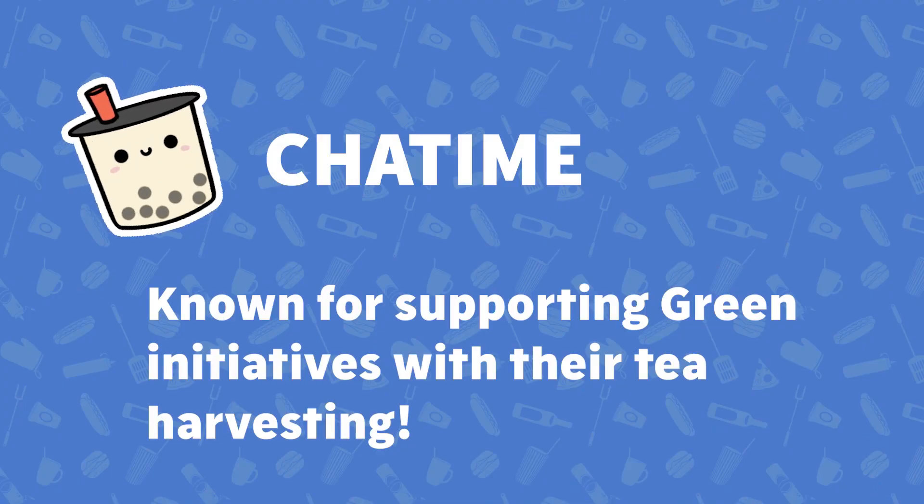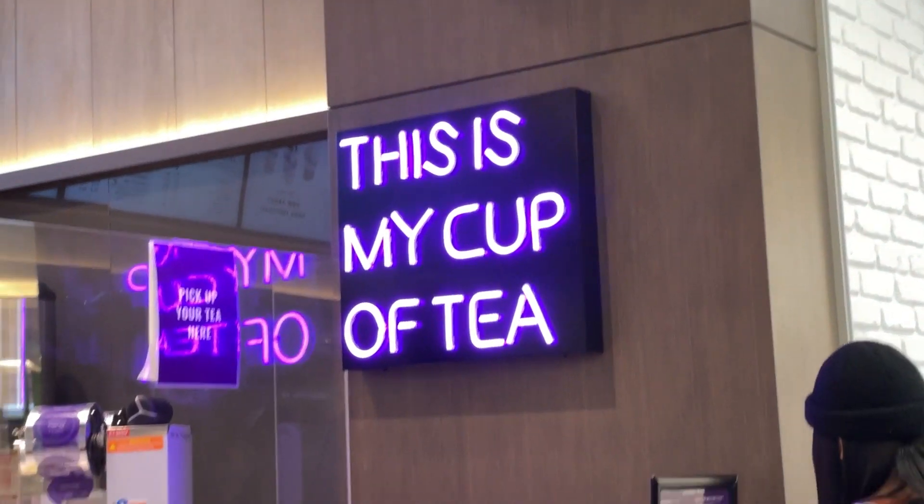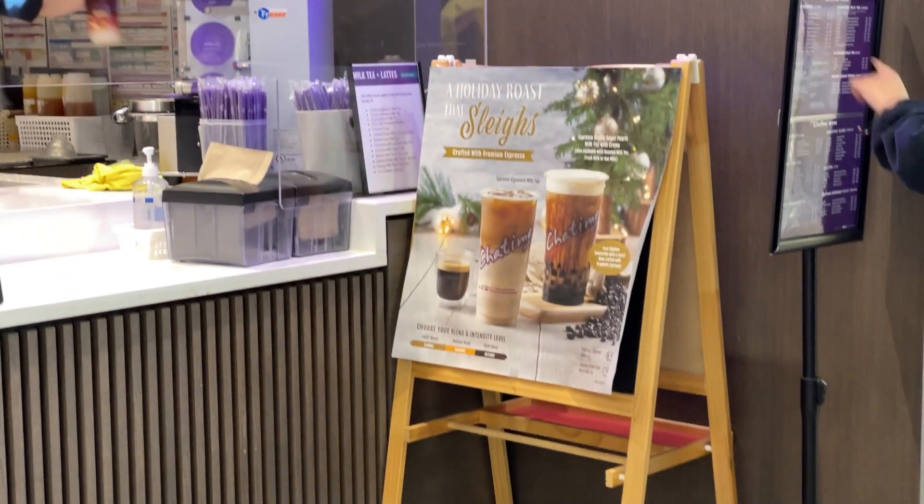Finally we have arrived at Chatime, which is another popular bubble tea chain. They are known for supporting sustainability and green initiatives with their tea harvesting. They also have a lot of seasonal drinks if you are looking to try something new, and it's close to Metrotown Skytrain.